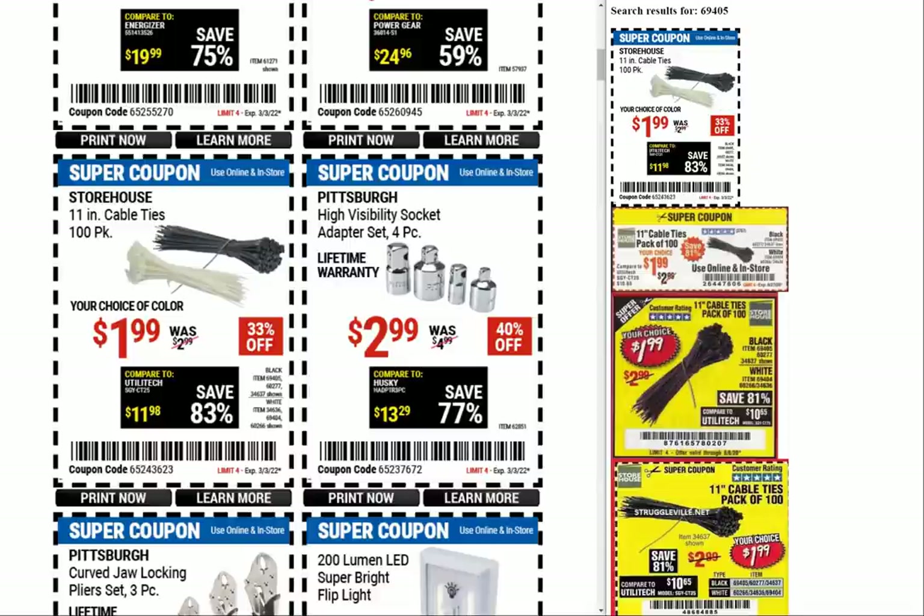The zip ties here — it's a 100-pack, you can get black or white for $1.99. Really cheap, great deal. You can never have enough zip ties, so definitely worth picking those up.